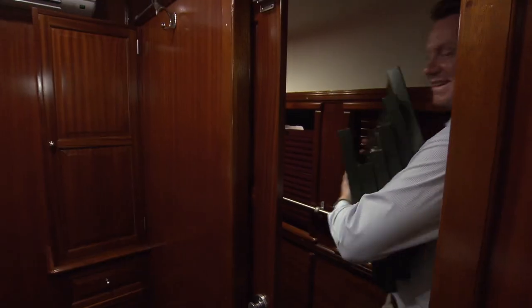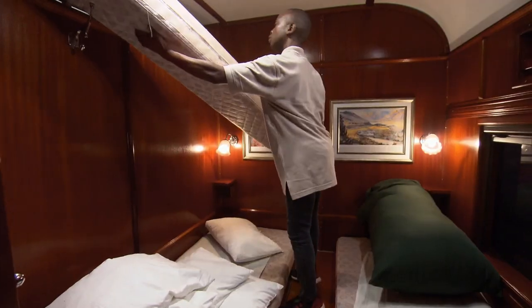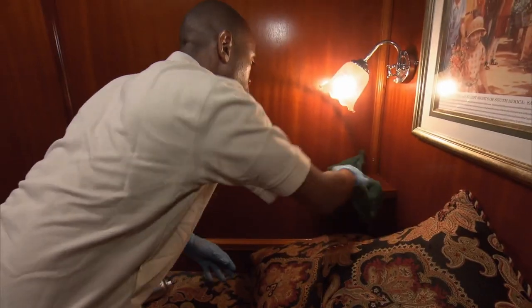The staff are under extra pressure because they arrived late. Train manager Eric and his team have to work harder and faster to prep the train for our departure. As Eric puts it: this is where the big work has to start, where all the rooms have to be redone for our passengers.